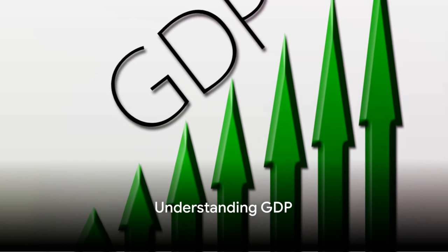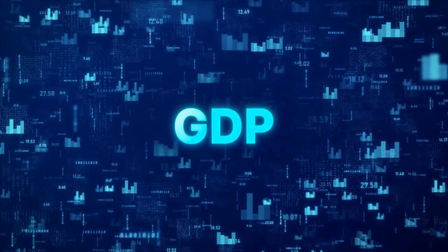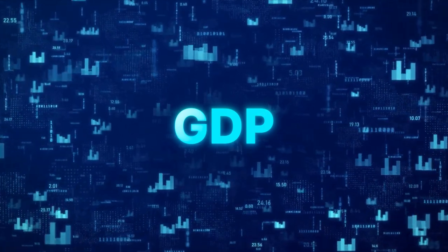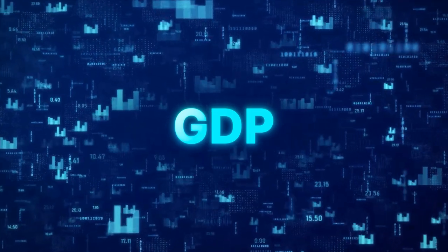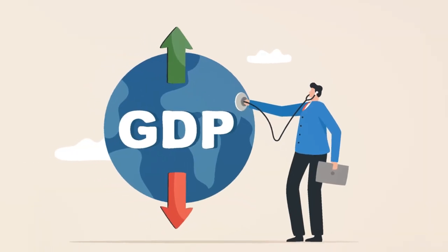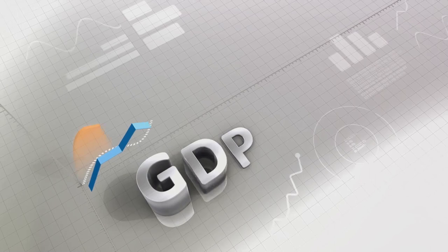What exactly is GDP and why does it matter to you? GDP, or gross domestic product, is a term that's thrown around a lot when talking about the economy. In simple terms, GDP is the total value of all goods and services produced within a country's borders in a given period — this could be a year, a quarter, or even a month. It's like a snapshot of a country's economic activity.